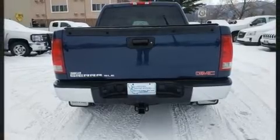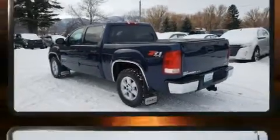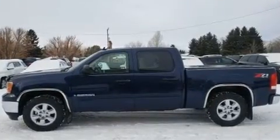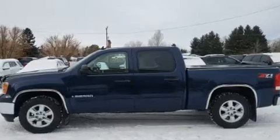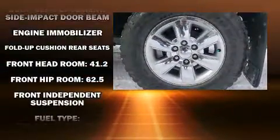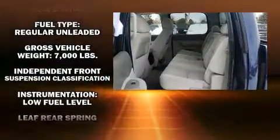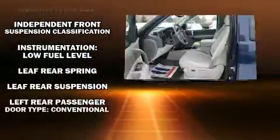Additional features include a front bench seat, fully automatic headlights, and much more. Premium sound drives six speakers, providing you and your passengers a sensational audio experience. Passengers are protected by various safety and security features, including dual front impact airbags with occupant sensing.